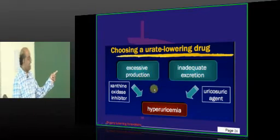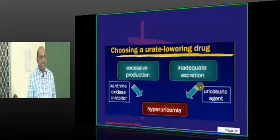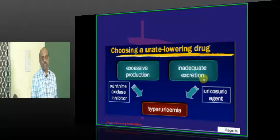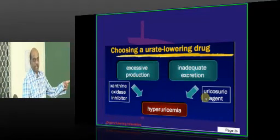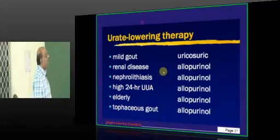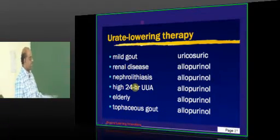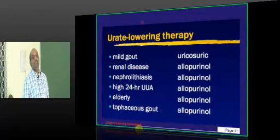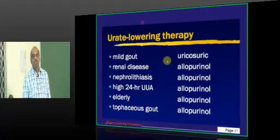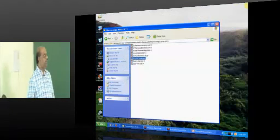First evaluate whether the patient is an excessive producer or inadequate undersecretor: look at urinary uric acid levels. If urinary uric acid is low but plasma is high — undersecretor. If both urine and plasma levels are high — excessive production. A uricosuric agent is required for undersecretors, and a xanthine oxidase inhibitor for excessive producers. In renal disease, nephrolithiasis, high 24-hour urinary uric acid, or elderly patients, use allopurinol. For mild gout only, a uricosuric drug is preferred.